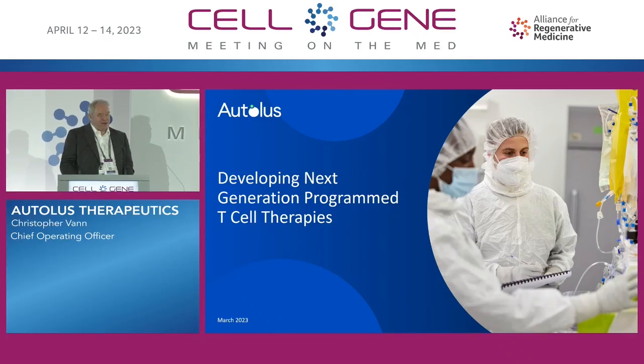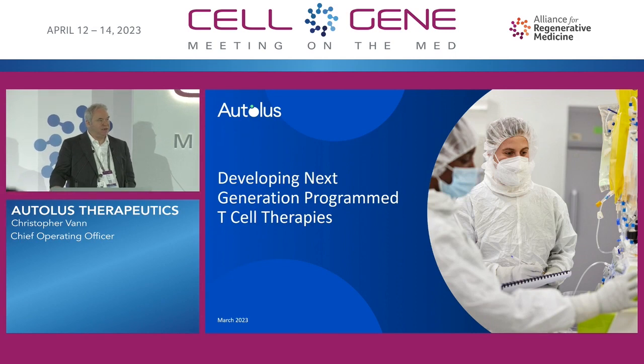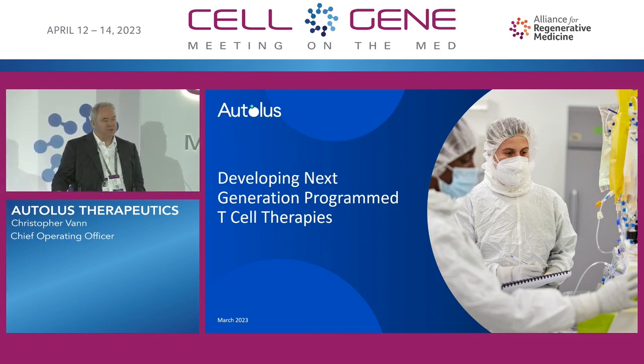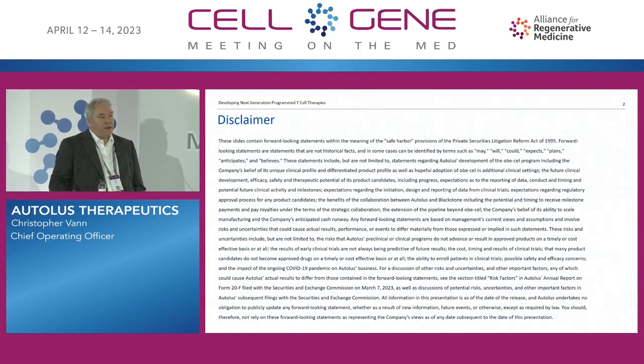I would like to thank the organizers and Arm for the opportunity to present information and an update on Autolus. Autolus is a British biotech focused on developing next-generation programmed T-cell therapies. We're NASDAQ listed, so here's the standard disclaimer, and of course further information is available from the SEC website.